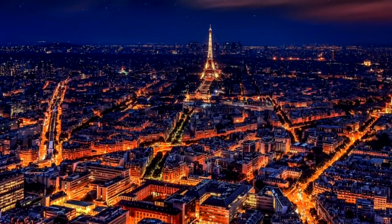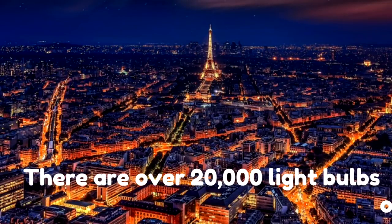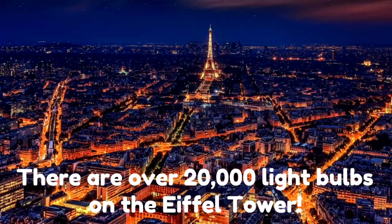Here is the city of Paris at night. Do you see the Eiffel Tower? Yeah, there it is — right there. It's kind of hard to miss, it's so huge. The Eiffel Tower, remember, is 1,050 feet tall, and it looks like it's lit up. That's because it is. There are over 20,000 light bulbs on the Eiffel Tower so people can see it at night.